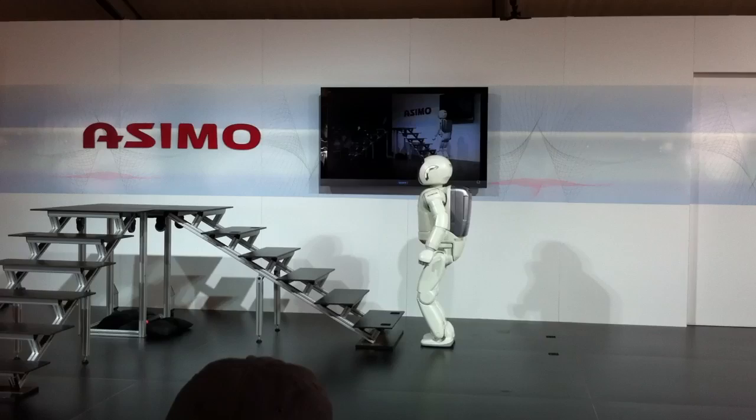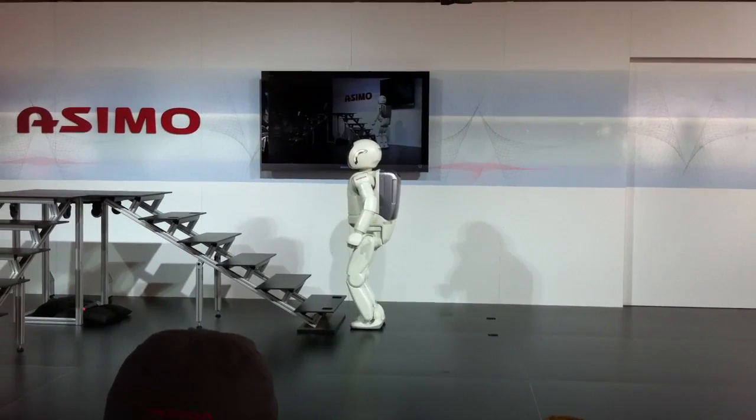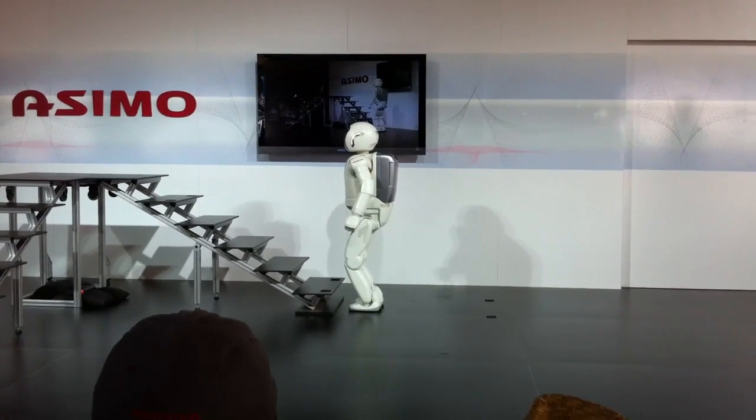Now, to perform this feat, Osimo stops momentarily at the foot of the stairs, and then adjusts its position by reading a mark on the floor with a camera that's located in its torso.